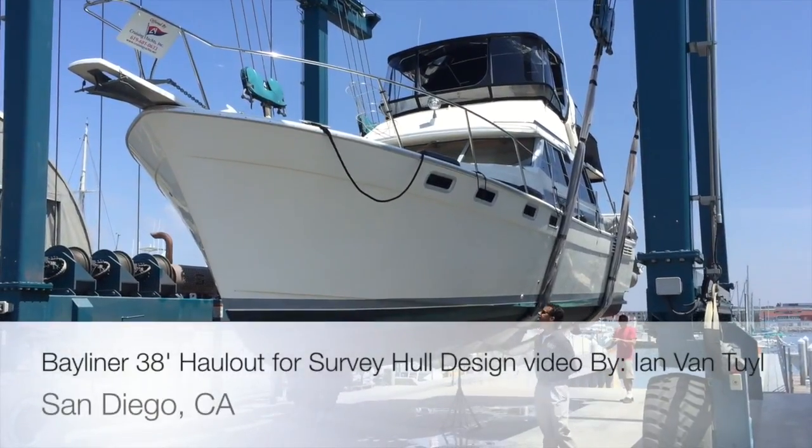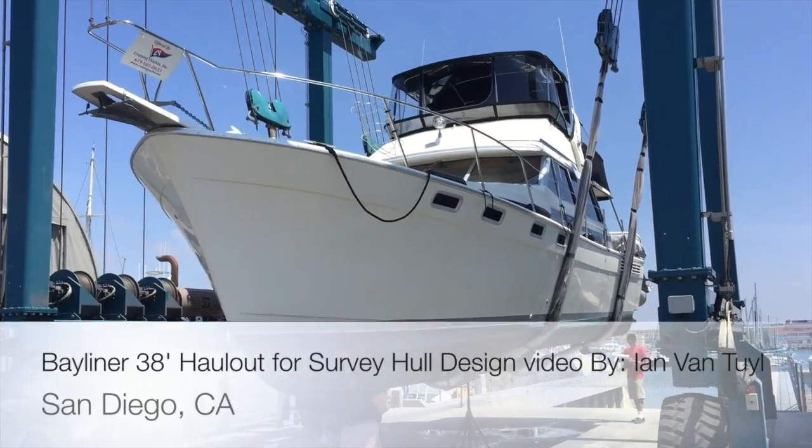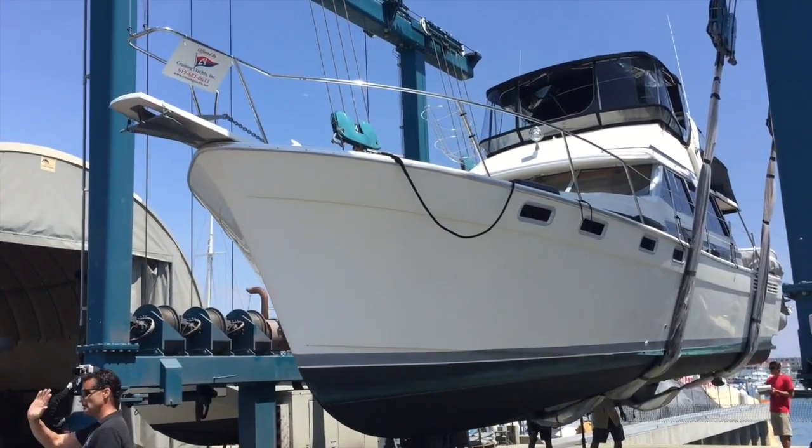So this is a Bayliner 388, and this particular vessel is being hauled out for a survey here in San Diego, California. I wanted to show you what the bottom side of the Bayliner 388 looks like.